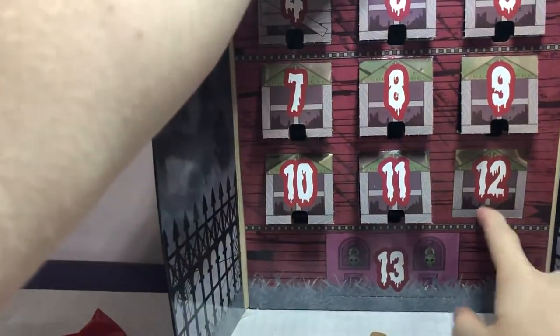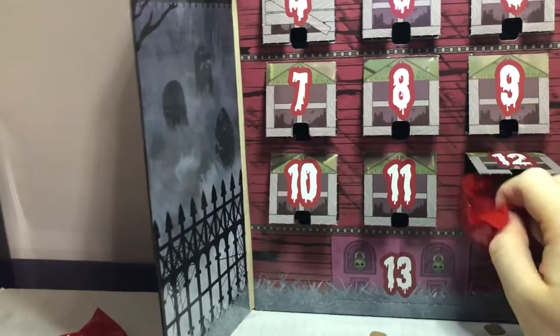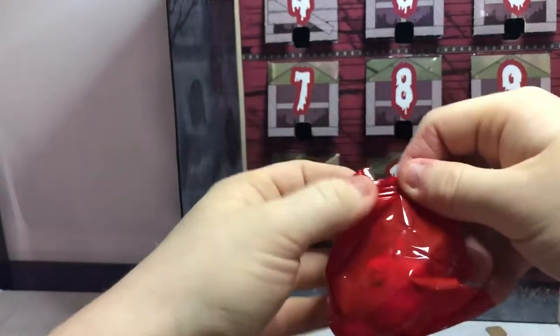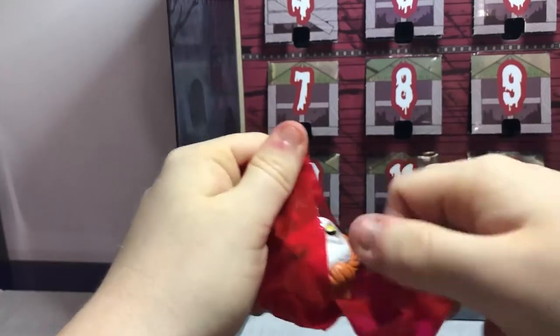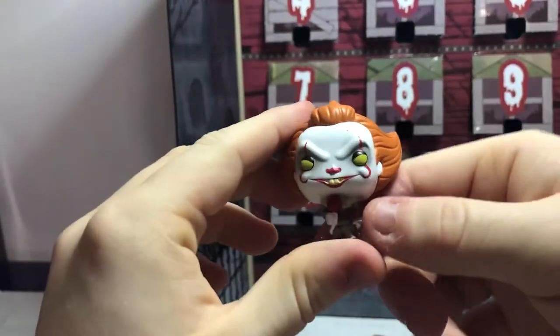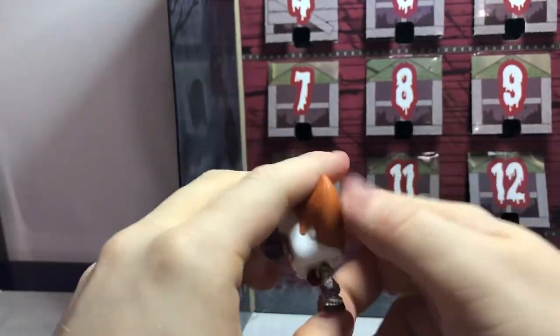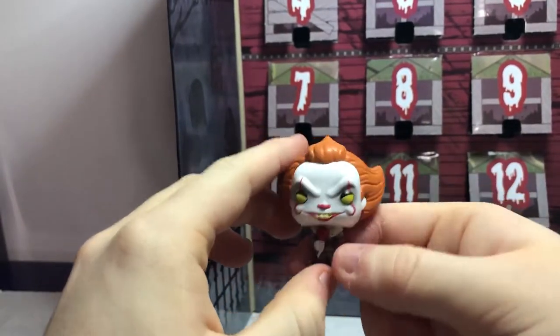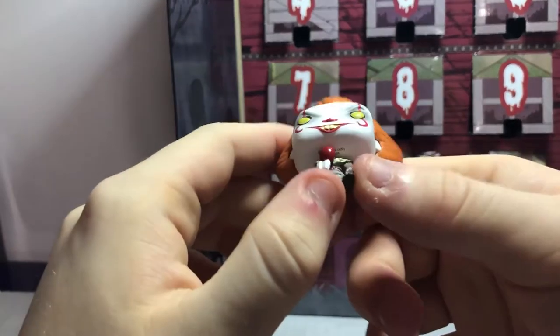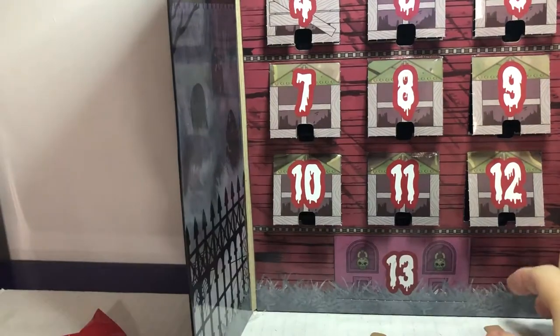Time for day twelve, close to the second-to-last day. We got Pennywise with this iconic red balloon — and Tim Curry as well. Still looks pretty cool. I love this one because it has the iconic look from 2017.